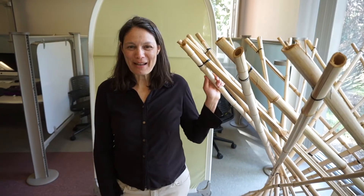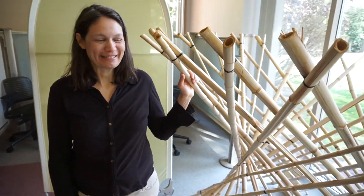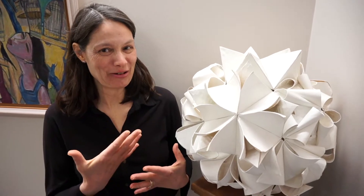This is a hyperbolic paraboloid made out of bamboo, and when the school groups come through they love to see this thing. This is called Blizzard 3 because I made it during the third blizzard that we had in 2012.